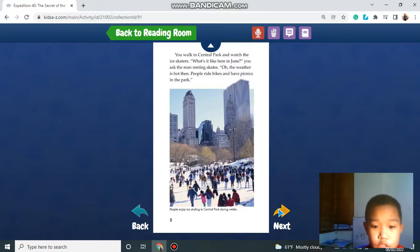You walk to Central Park and watch the ice skaters. "What is it like here in June?" you ask the man renting skates. "Oh, the weather is hotter. People ride bikes and have picnics in the park."